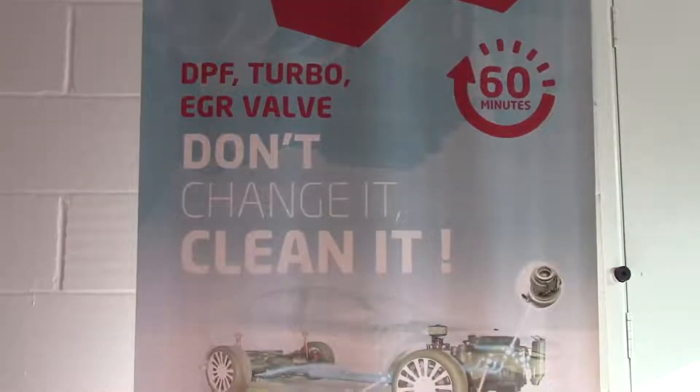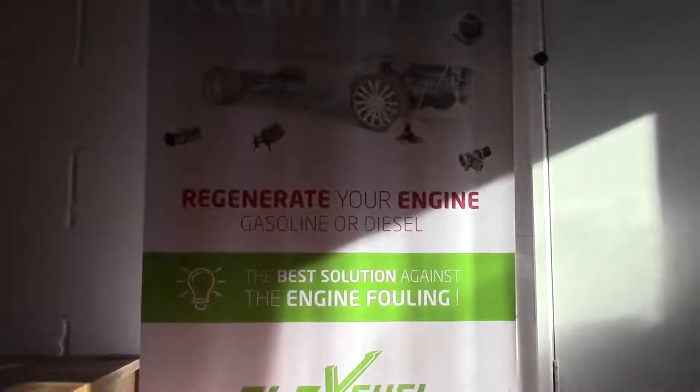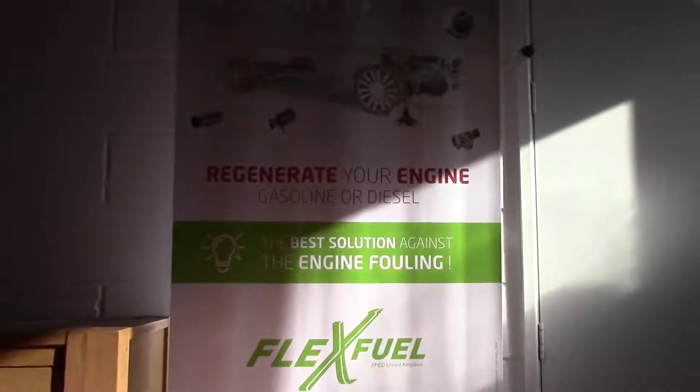On any engine, whether it be petrol or diesel, they do create a lot of carbon when the engine is actually running. If it is not cleaned out, that can block up vital items like EGR valves, turbos, catalysts, DPFs and stuff like that, which can then cause you expensive repair bills.